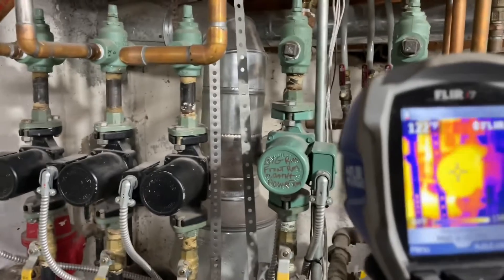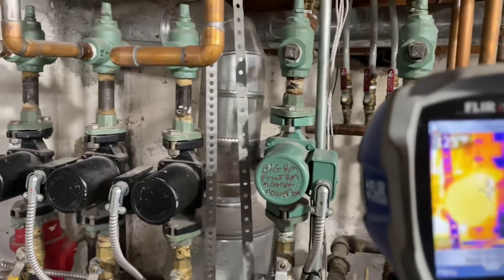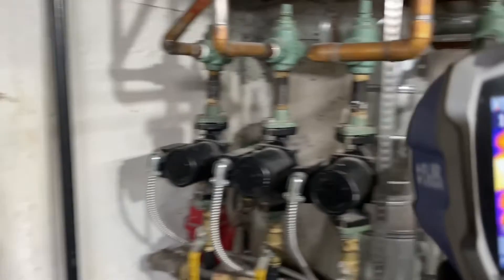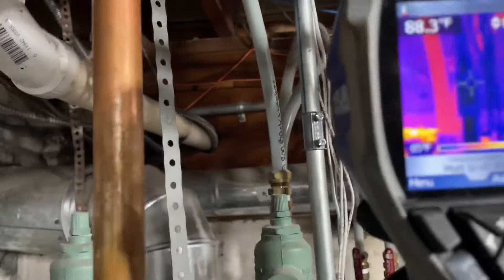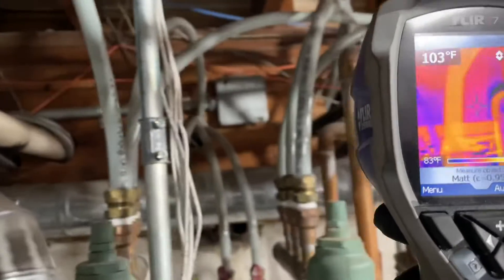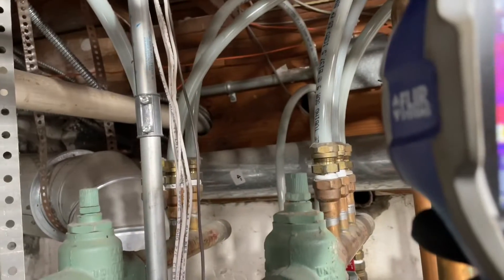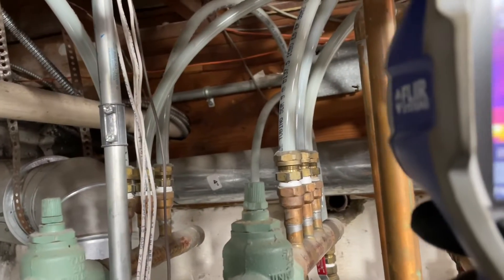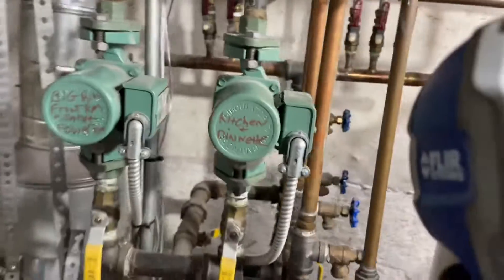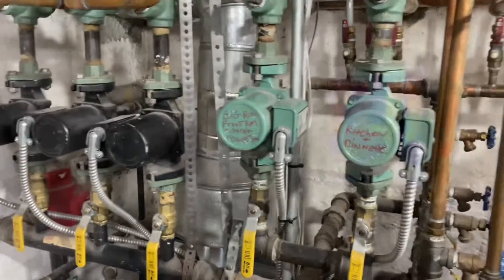This one is not really moving the water, and this one is. If we look at the temperature on the one that's working, we've got 104 degrees. The other one is warming up finally. We do have an issue here — why is this zone not as good as that? Let's find out.